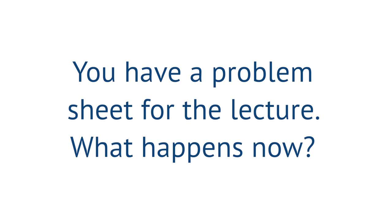Each week we set one, and it's a series of about five or six questions that are similar to the examples we've done in lectures. We do those and then submit them for our tutors to mark and look at.